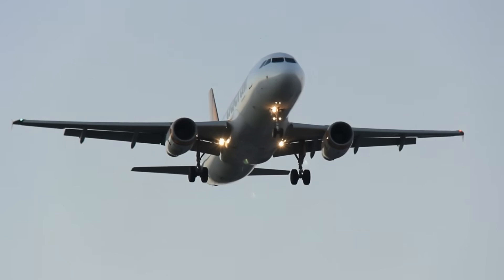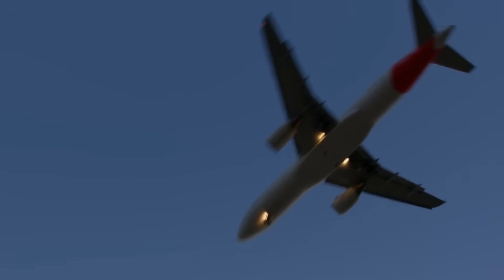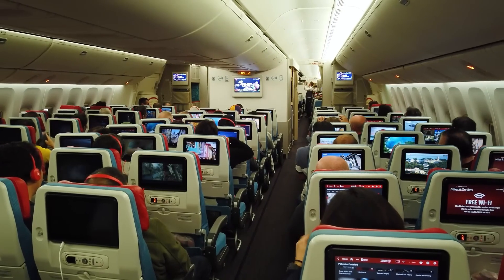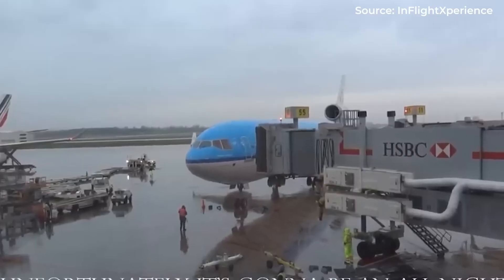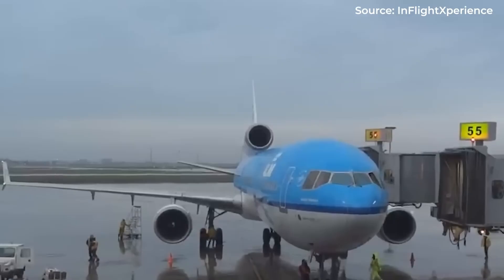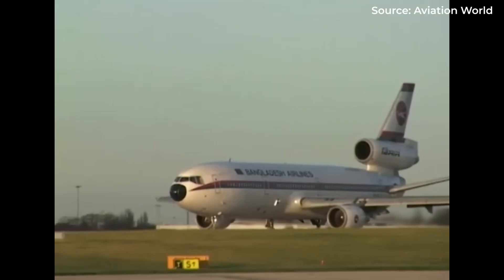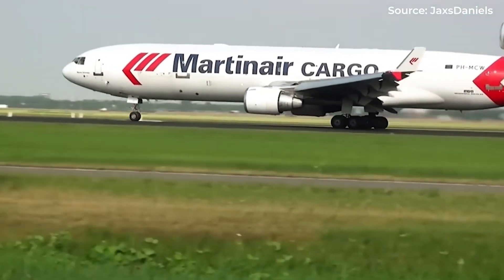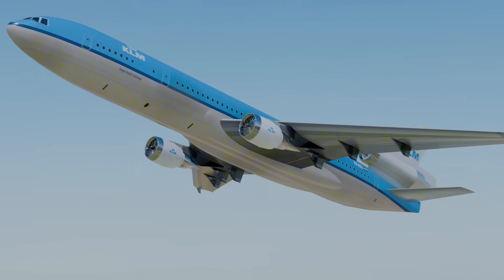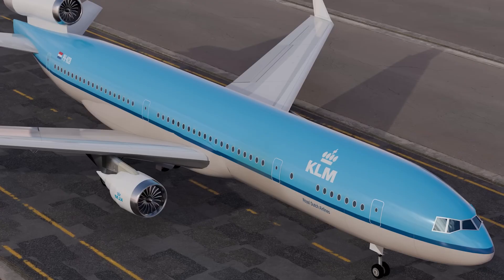Airlines loved them. Pan Am, TWA, American Airlines — the biggest names in aviation built their long-haul fleets around these three-engine workhorses. By the early 1980s, hundreds of trijets crisscrossed the globe daily. The fuel crises of 1973 and 1979 actually helped trijets: when fuel prices tripled, airlines desperately needed alternatives to gas-guzzling four-engine jets. Trijets offered a middle ground — better fuel economy than quads, but still capable of intercontinental range. For nearly two decades, it seemed like the three-engine configuration had found its permanent place in aviation.